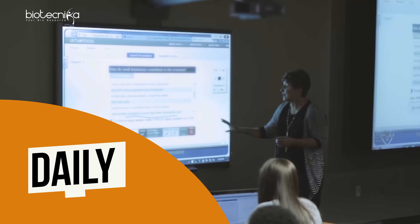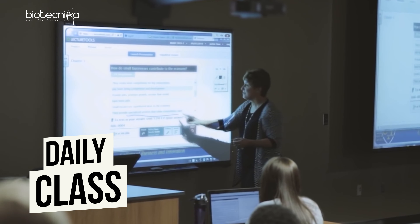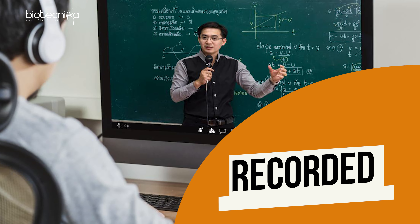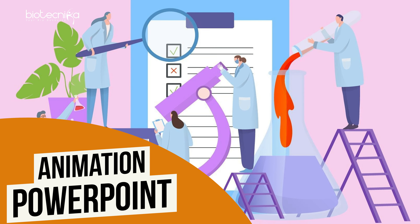All that Biotechnica has solved with daily classes, doubt-solving sessions, doubt-solving chat support, recorded lectures, animations, PowerPoints, and notes — all covered in our Shourya batch. That's how we are helping you in concept development. That's the second pillar of your CSIR NET preparation.